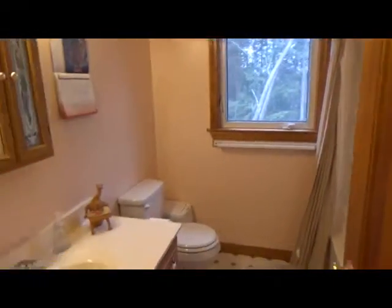Going upstairs, the master bedroom is going to be off to the right. We have a full bathroom here upstairs, and there's also a laundry area.